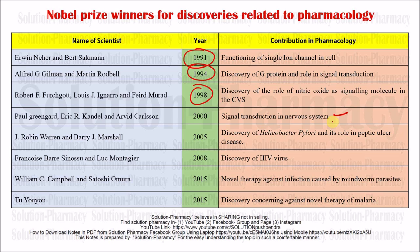Paul Greengard in 2000 made a discovery related to signal transduction in the nervous system, and for that they were also awarded the Nobel Prize.